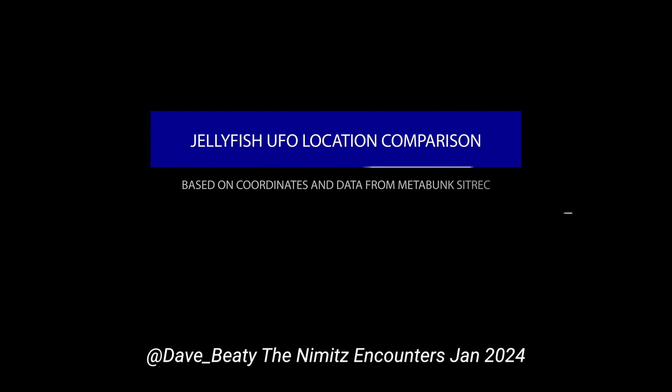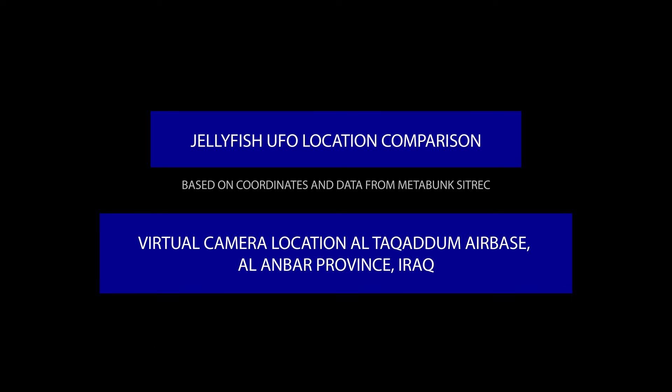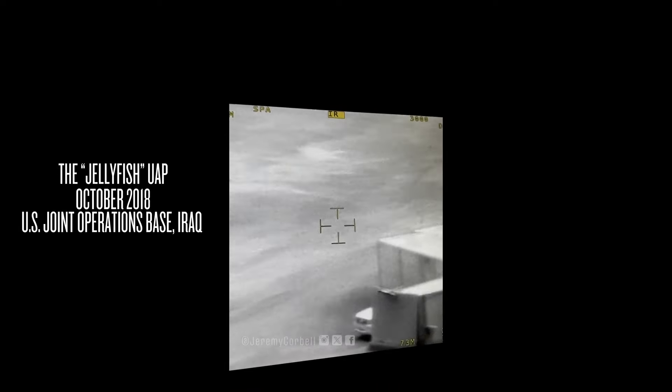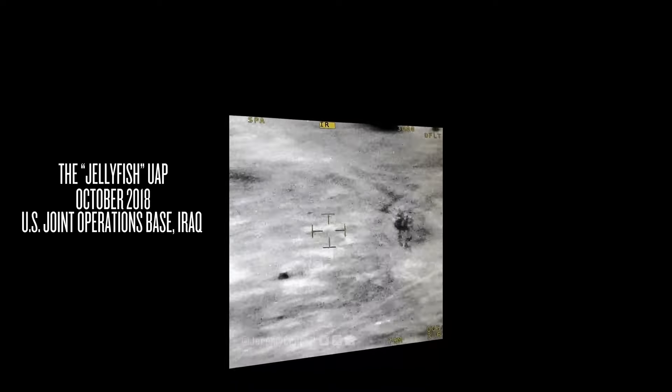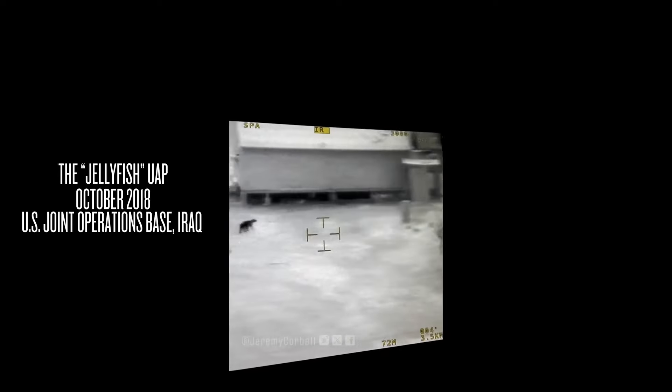I wanted to do a little side-by-side comparison of the Jellyfish UFO video that was released by Jeremy Corbell in early January 2024. His video says it was recorded in October 2018, but based on what we found, that's impossible because some of the structures in the video are not present at that time — they were removed, and I'm going to show you that in a sec.